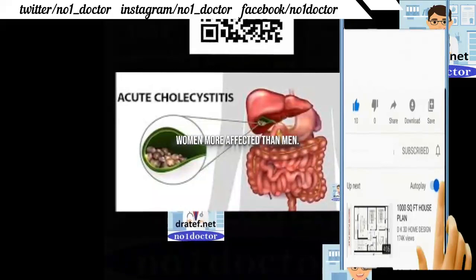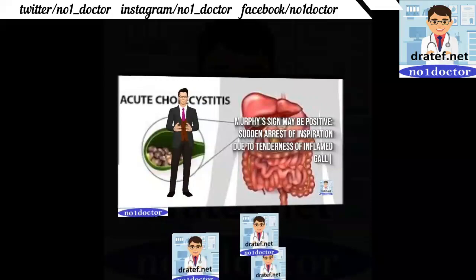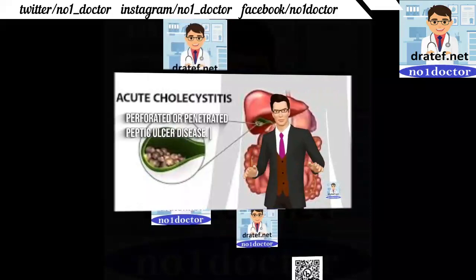Women are more affected than men. Murphy's sign: sudden arrest of inspiration due to tenderness of the inflamed gallbladder. Biliary colic. X-ray to check for pneumonia or radio-opaque stones; admit the patient.